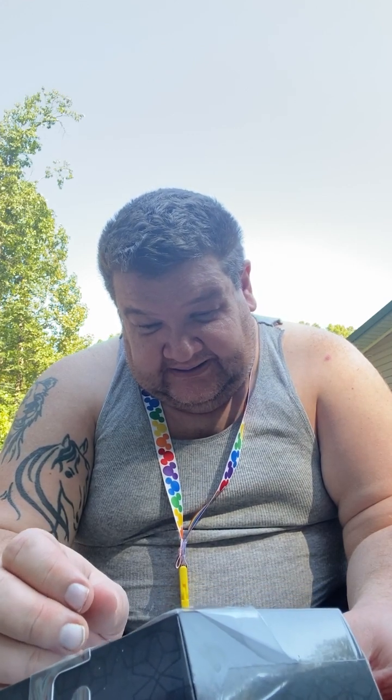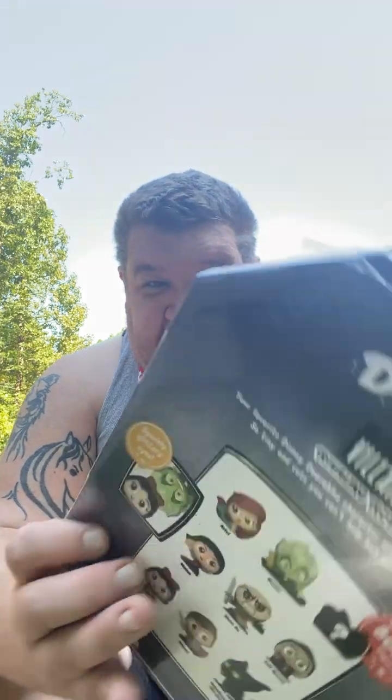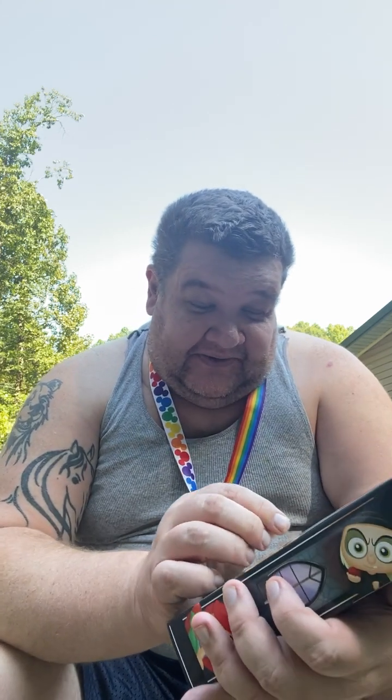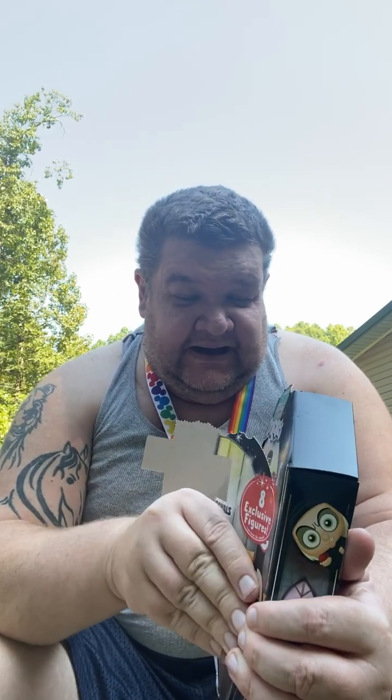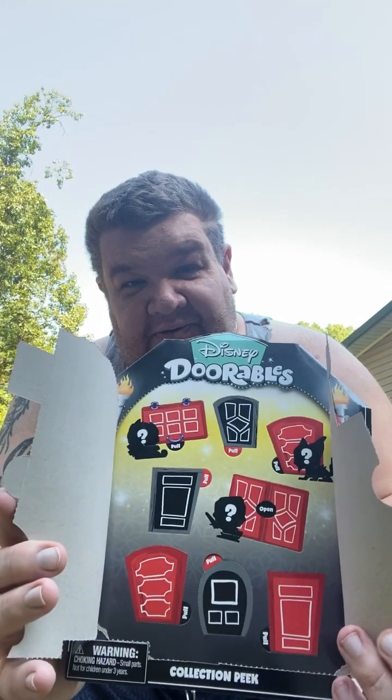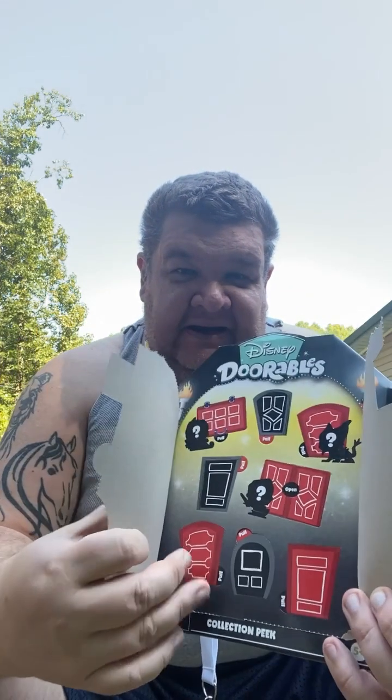I like Maleficent as the dragon. Ursula looks cool on the back — that's what the back of the box looks like. Let's get this open. Normally I'd open this wrong, but I'm going to try to open it the way it's meant to be opened. I think there's a door in the front, which would be common sense, but when I open packaging I don't always go by that. There are little doors you can open on this thing.